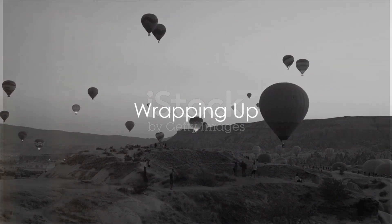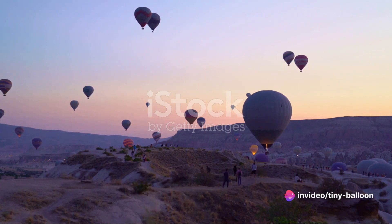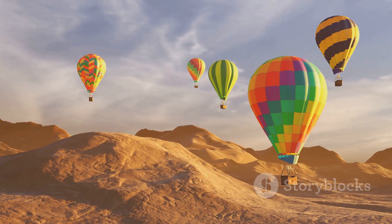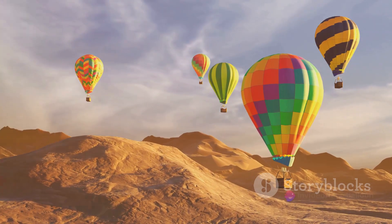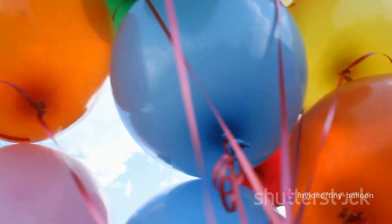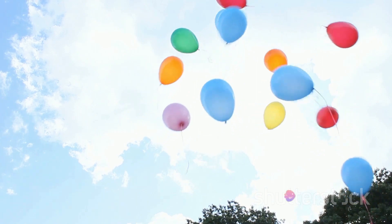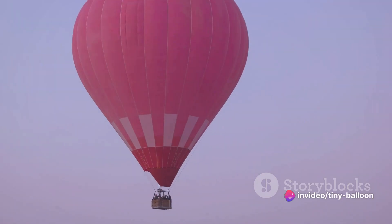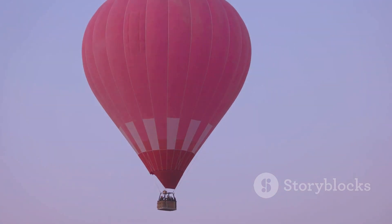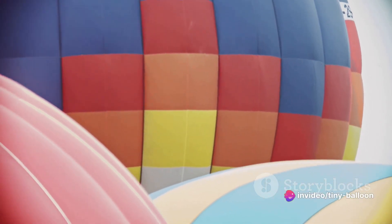So, what have we learned today? We've journeyed through the colorful history of balloons, learning about their invention by the Montgolfier brothers in the 18th century, and the many uses they've been put to since, both for transportation and for fun. We've explored the different types of balloons — from hot air balloons to gas-filled ones, advertising blimps, and airships. We've learned about the principles that make balloons rise, the experience of balloon journeys for sightseeing and special events, and the importance of experienced balloonists and regular maintenance for safety.